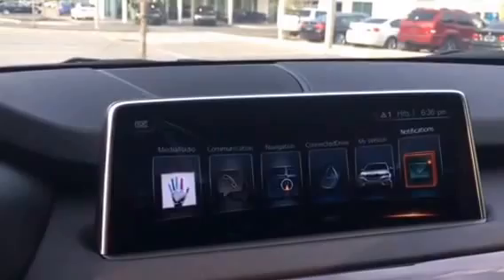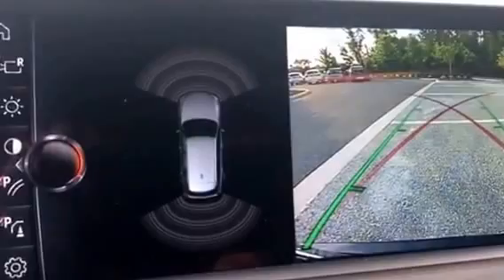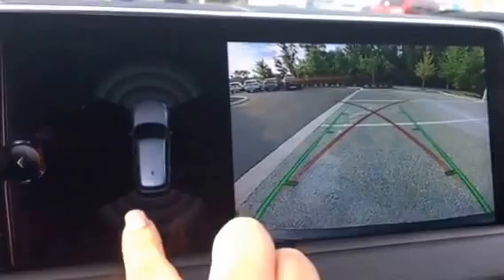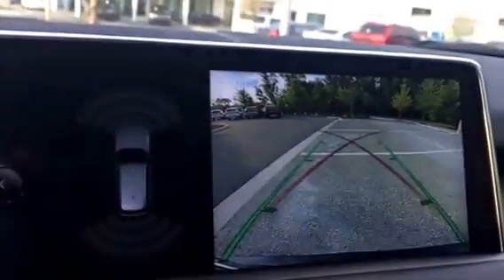I want to show you when you put it in reverse. When you put your car in reverse, it is going to display just like this. It will tell me anything in my range — anything in the front and the back that I might possibly have a chance of hitting.